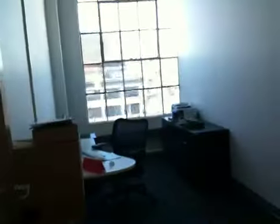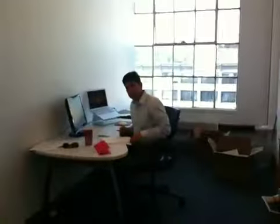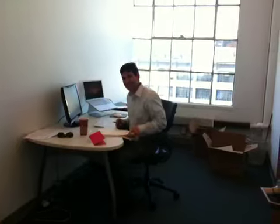We still have some unpacking to do and construction guys here setting up. Got accounting over here, an HR room. Sunil, financial grandmaster of Engine Yard, has his own office — how about that?